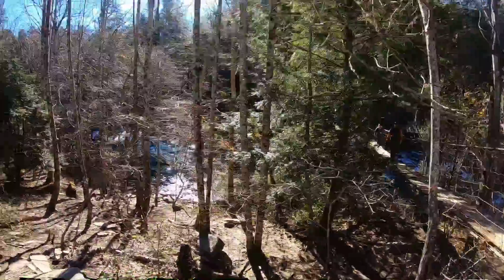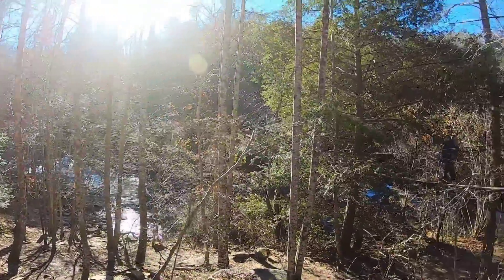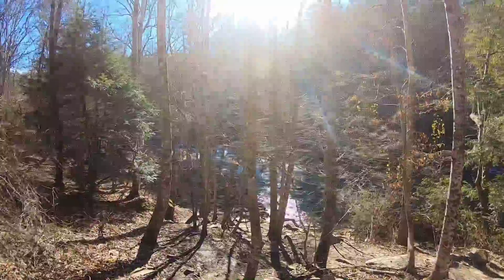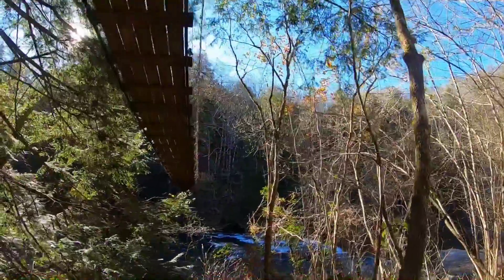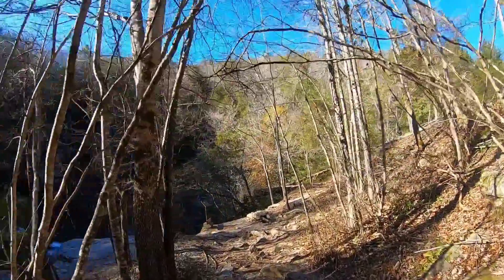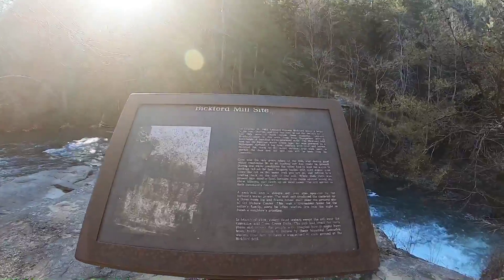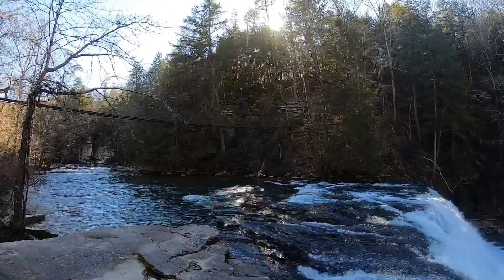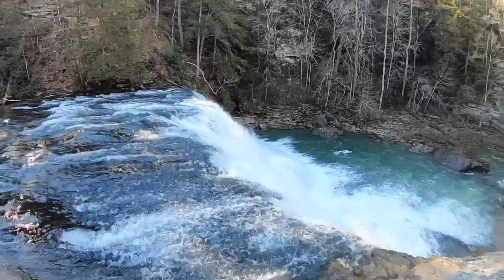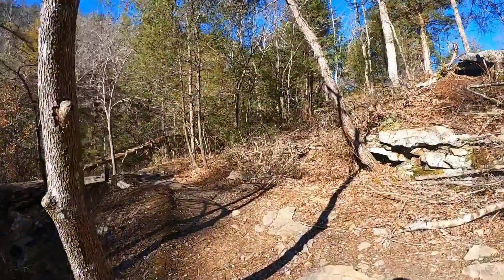Right off the bridge there's another little trail that takes you down to the bottom under the bridge. Get a little closer look at these falls. Danger — Big Fort Mill site. Wow, look at that. There's another little outcropping right here.